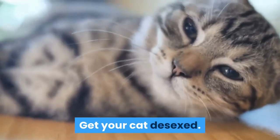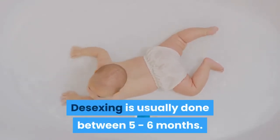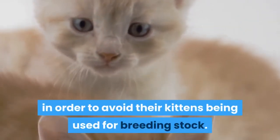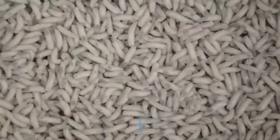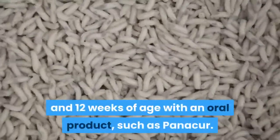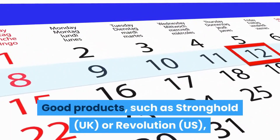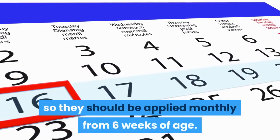Get your cat desexed. Desexing is usually done between 5 to 6 months. However, some breeders insist on the kitten being neutered before they are homed, at 12 weeks, in order to avoid their kittens being used for breeding stock. Get your cat dewormed. Worming should be done at 4, 6, 8, 10, and 12 weeks of age with an oral product such as Panacure. Good products such as Stronghold (UK) or Revolution (US) last for one month, so they should be applied monthly from 6 weeks of age.